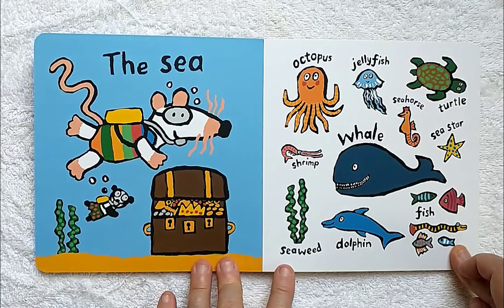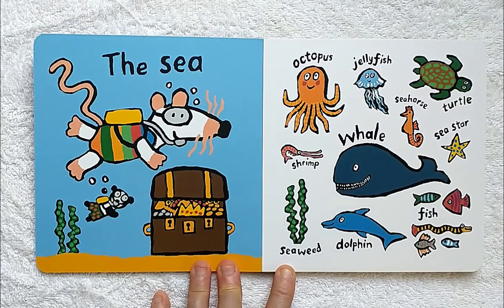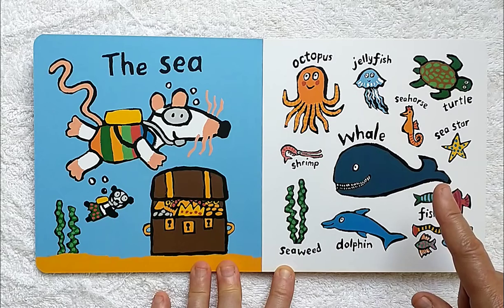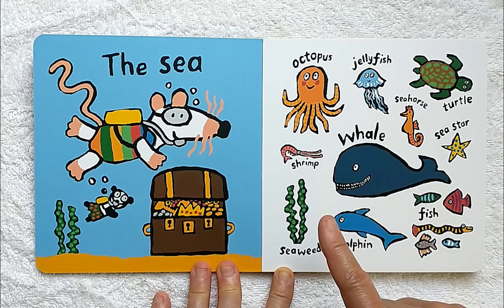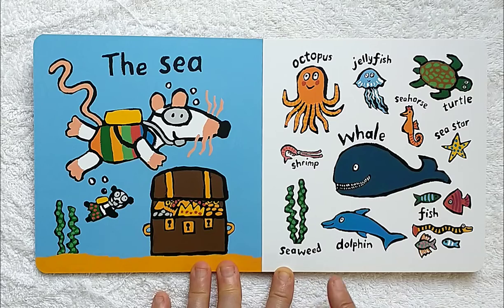And she might even have some ice cream that she can eat while sitting on her beach towel. The sea. In the sea, you might be able to see an octopus, a jellyfish, a turtle, a seahorse, a seastar, a whale, shrimp, seaweed, a dolphin, and fish.